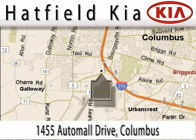Our main objective is to make your experience at our dealership a satisfying one, whether it's for sales, service, or parts. Thank you.